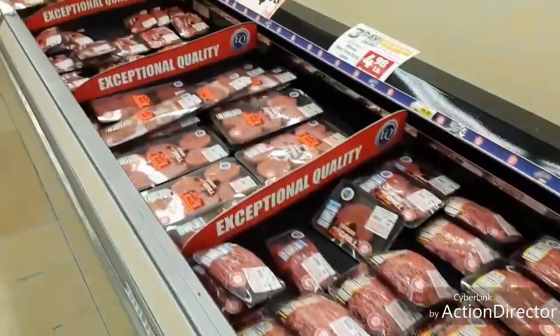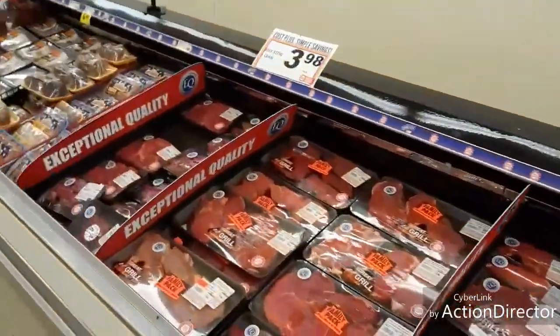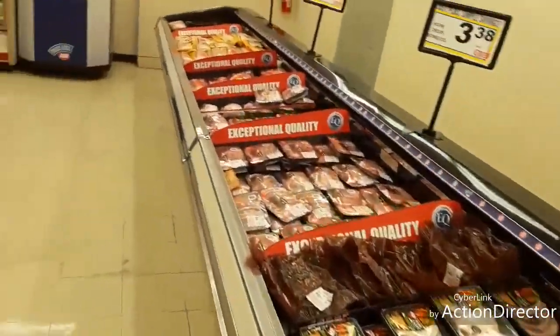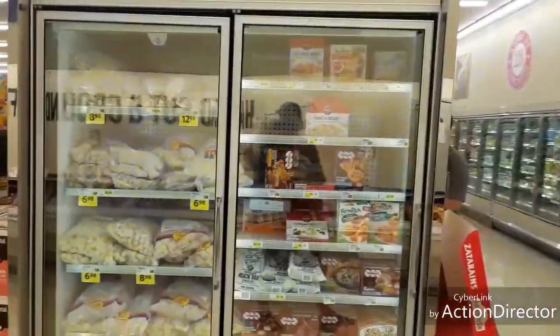I understand it's local. I know some people can't get all the way out to a Walmart, and they actually have to shop here — I understand that. But what they should do is price things cheaper, like Walmart. But, you know how things are.